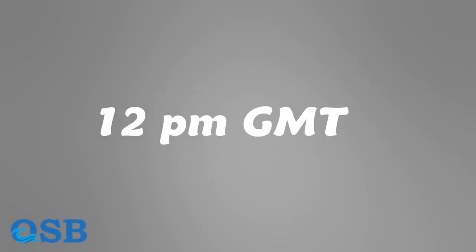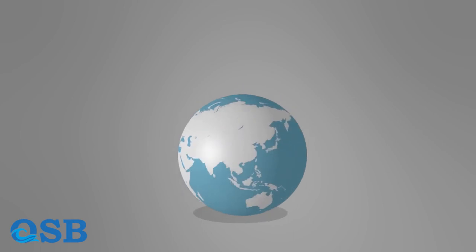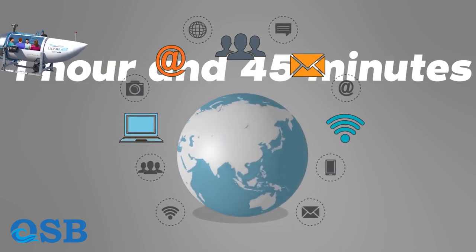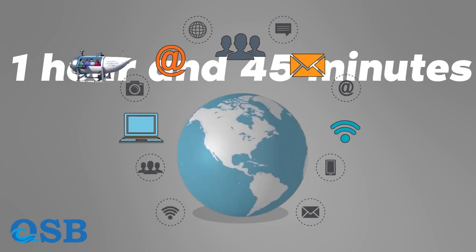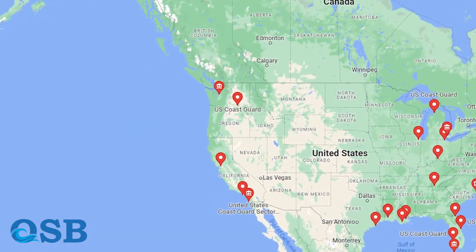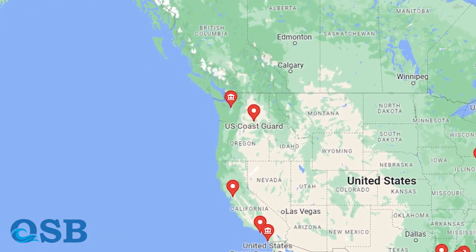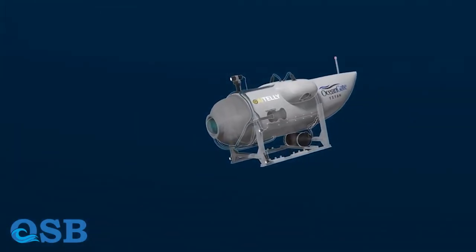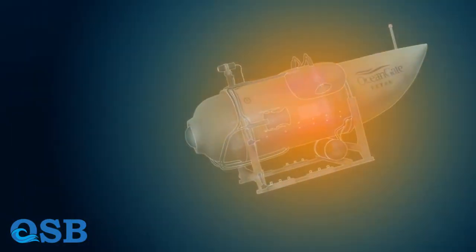Greenwich Mean Time on Sunday, 28 June. Communications between the submersible and the surface vessel were lost 1 hour and 45 minutes after starting its descent. Titan was scheduled to return to the surface but failed to appear. The Titan submersible succumbed to the relentless pressure of the ocean, resulting in a catastrophic implosion.